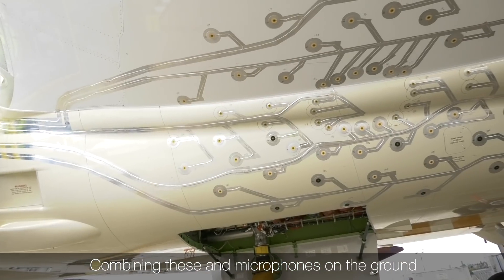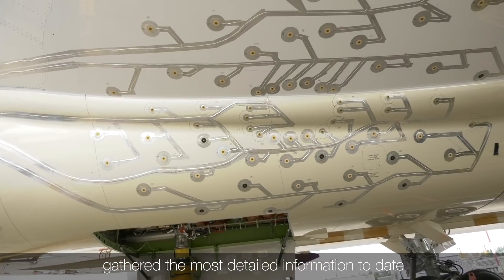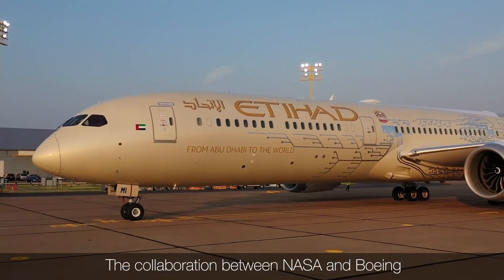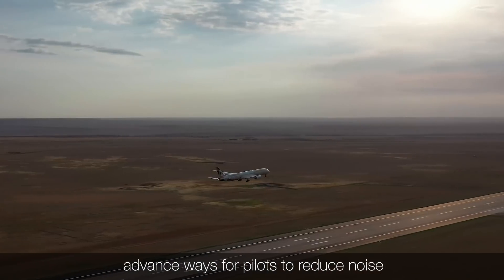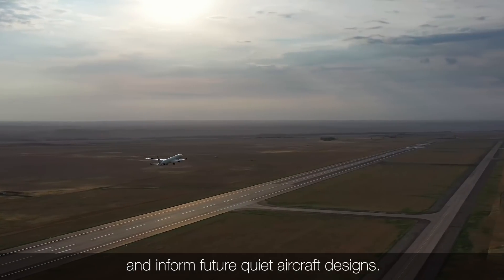Combining these and microphones on the ground meant a series of test flights gathered the most detailed information to date about airplane acoustics. The collaboration between NASA and Boeing will improve the agency's airplane noise prediction capabilities, advance ways for pilots to reduce noise, and inform future quiet aircraft designs.